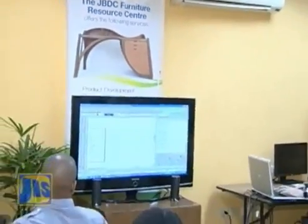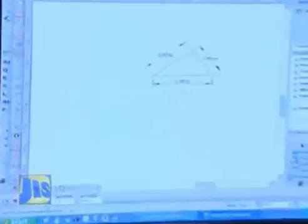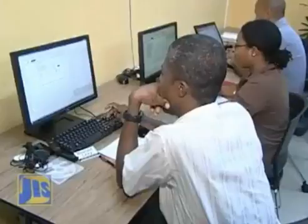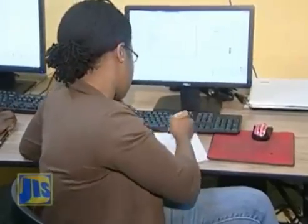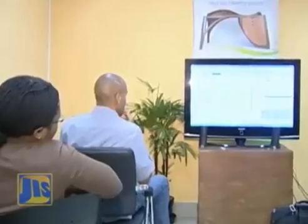In March 2012, the JBDC continued the thrust with a three-day workshop to upgrade the design skills of local furniture manufacturers. The workshop introduced selected individuals to computer-aided design techniques, with the idea of having these persons train others in the sector.